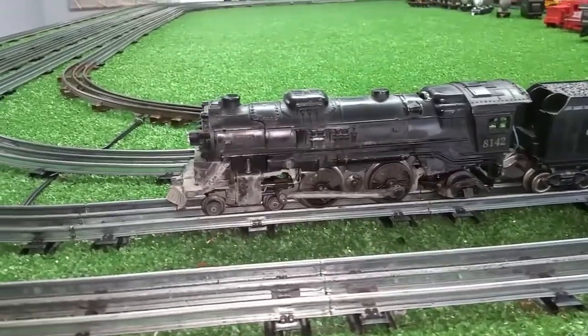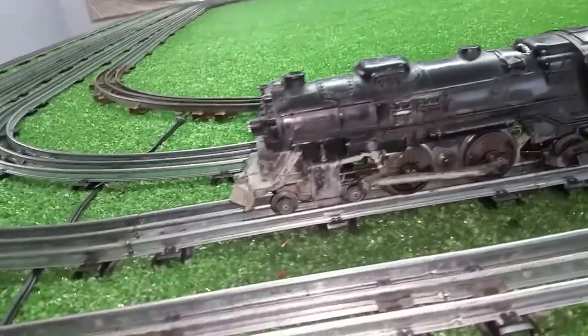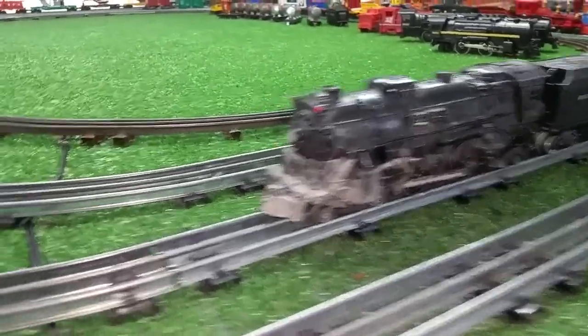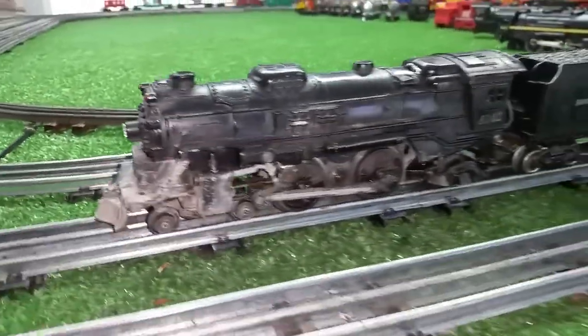Greetings, Benjamin J. from Ben's Trains with another in the series. A follow-up on that Lionel 8142 that arrived today. Dead as a hammer when I took it out of the box, of course. And it's got lots and lots of oxide damage to the paint.